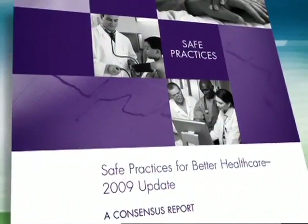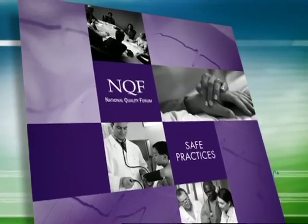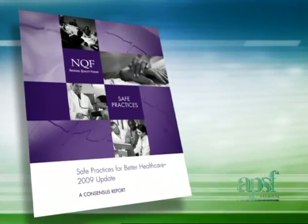The National Quality Forum, with support from the Agency for Healthcare Research and Quality, has identified evidence-based practices that can work to decrease or prevent adverse events and medical errors. These safe practices for better healthcare include medication use and emphasize the role of pharmacy involvement and leadership.